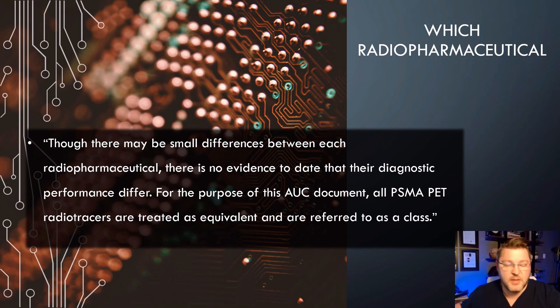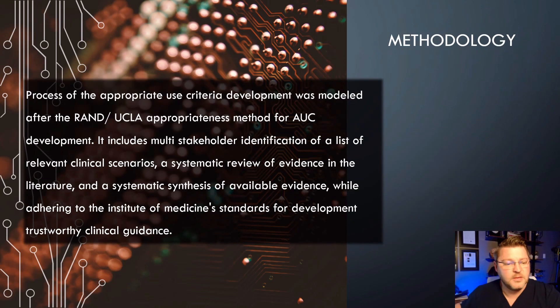The methodology for developing the appropriate use criteria was modeled after the RAND and UCLA appropriateness method. It includes multi-stakeholder identification of a list of relevant clinical scenarios, a systematic review of evidence in the literature, and a systematic synthesis of the available evidence while adhering to the Institute of Medicine standards for development of trustworthy clinical guidance.